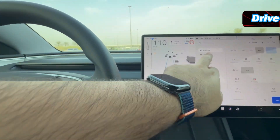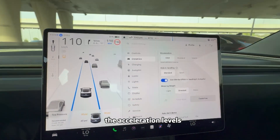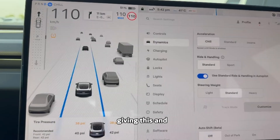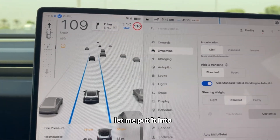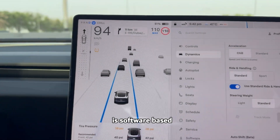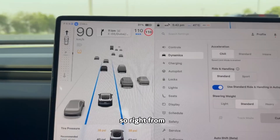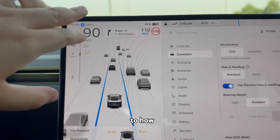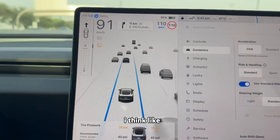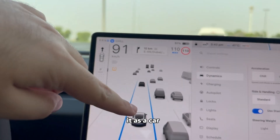You have different drive modes baked in: Chill, Standard, and Insane — these are the acceleration levels. You also have steering weight adjustment. Everything is software-based. If you look at these cars, the brake lights, the indicators — everything is captured. From the steering weight to the acceleration to how the autopilot works, how it reads the cars and trucks around you — it's recognizing this one as a van, this one as a car. It's fantastic the way Tesla does it.